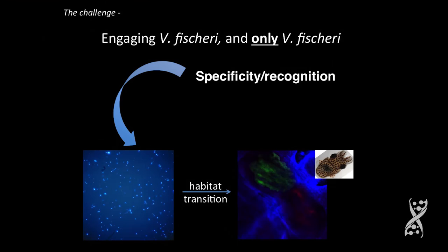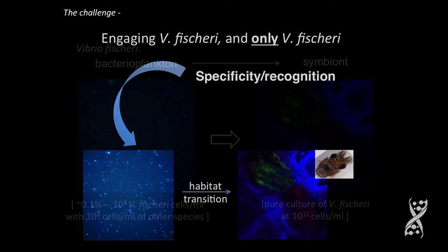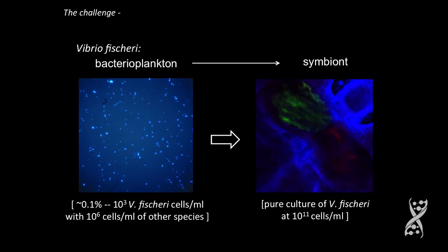The idea is to engage Vibrio fischeri and only Vibrio fischeri. In specificity and recognition, they're undergoing this habitat transition — going from a very mixed culture to a pure culture of Vibrio fischeri at 10 to the 11th cells per ml.